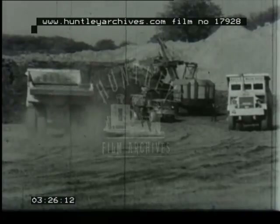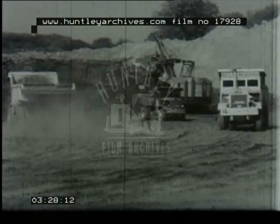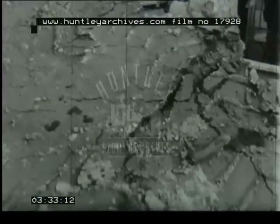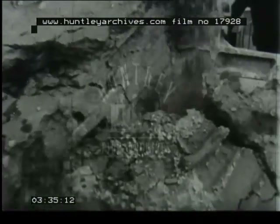Now the way is clear for power shovels, holding five cubic yards each pass, to move in and break down the rock formation. This process the open-cast engineers call top reduction.